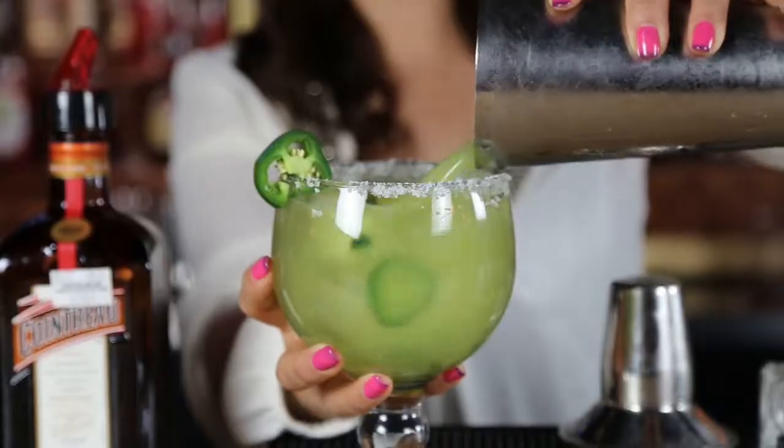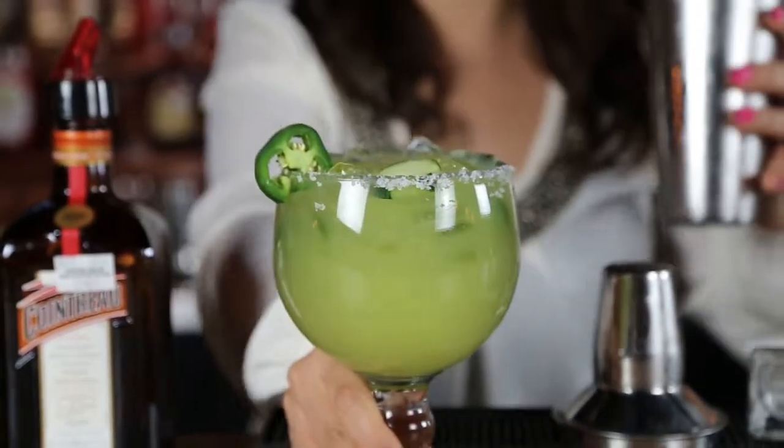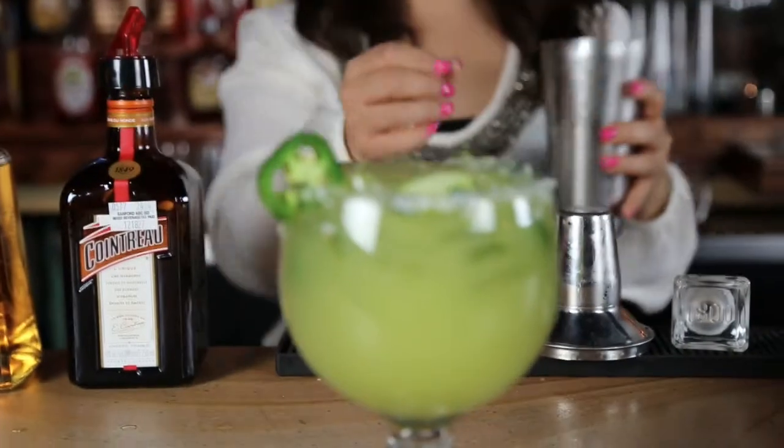So make sure you stop by at San Felipe near you and try one of our signature margaritas. For more information, check us out at SanFelipeNC.com.